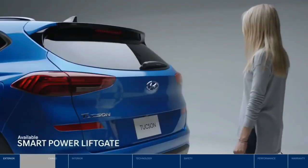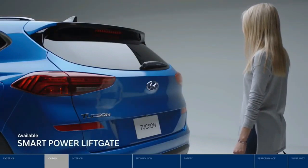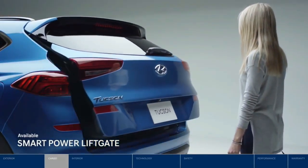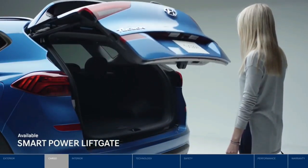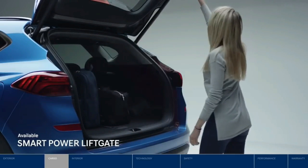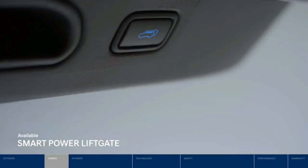in style. The Tucson is big on flexible cargo space, essential for your everyday and getaways. When both hands are full, enjoy convenient hands-free access to the liftgate — no kicking or extra motion required.